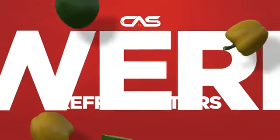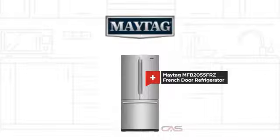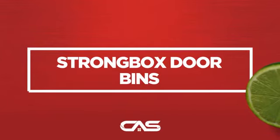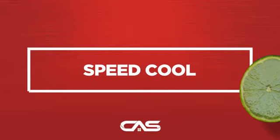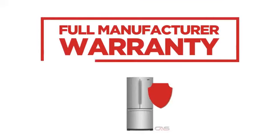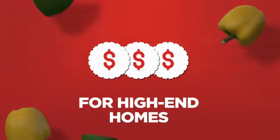Need a powerful refrigerator? Try this French door model from Maytag. Backed with a full manufacturer warranty, it makes a great refrigerator for high-end homes.